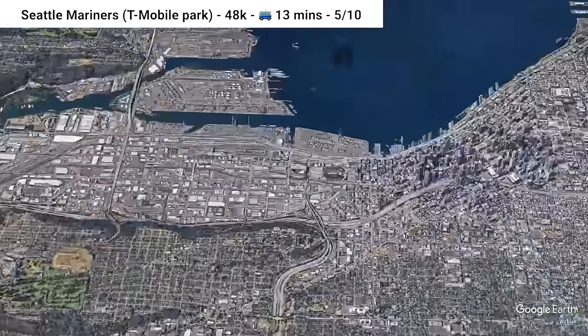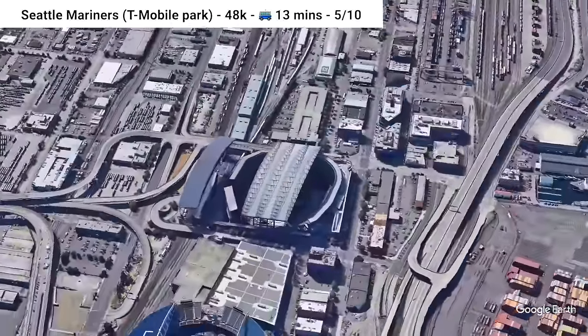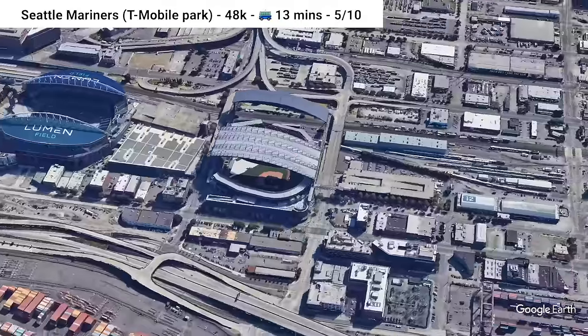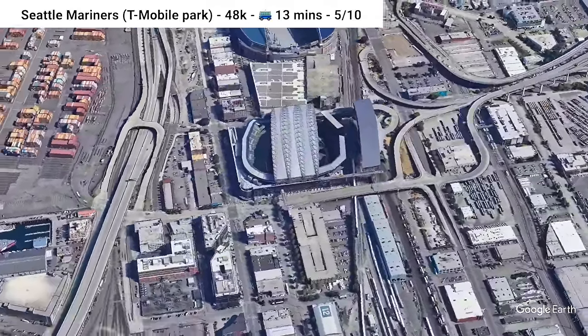Kicking it north on the West Coast, we're going to T-Mobile Park, home of the Seattle Mariners. The stadium is located right near a light rail station and King Street station, but is also near a bunch of highways. The area, right south of downtown, also has bus service. Not too bad, but not great.